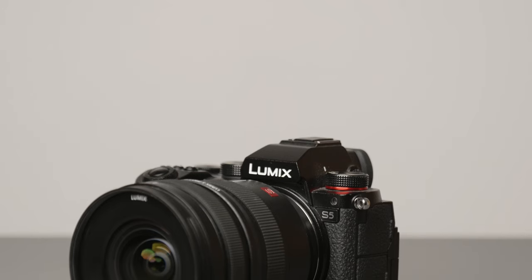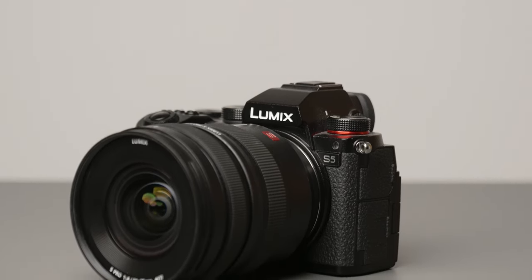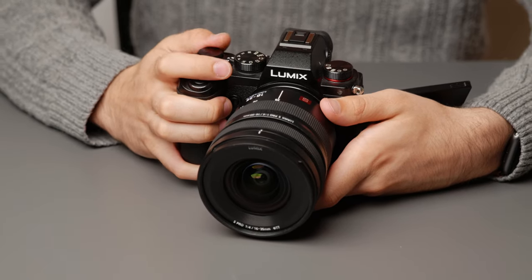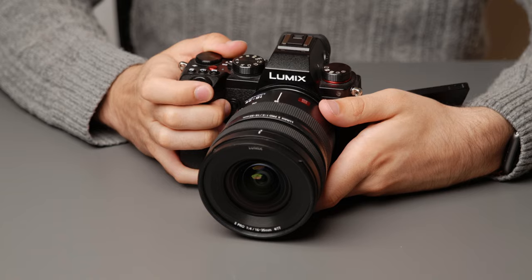That's contrasted quite a lot by the Panasonic S5, which boasts a much smaller and manageable form factor, and it's built from far better materials — all while being a lot easier to rig up and manipulate for various shooting scenarios.